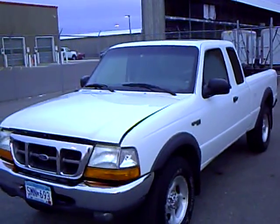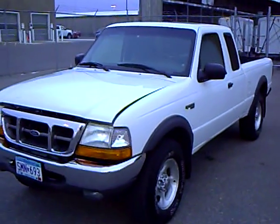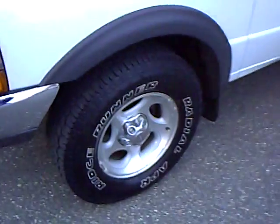This extended cab Ranger has 121,000 miles and a 4.0 V6 engine. It is a very sharp white in color with the nice XLT package, alloy wheels, and fender flares.